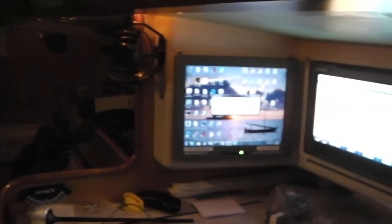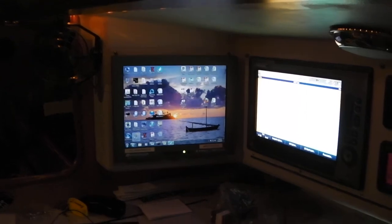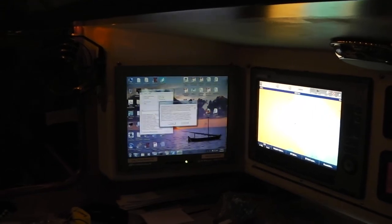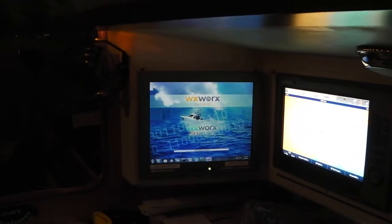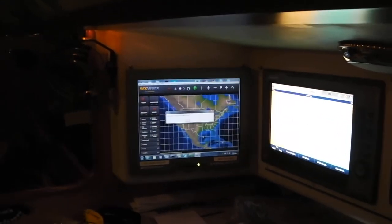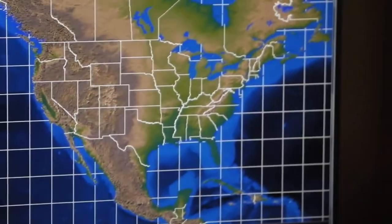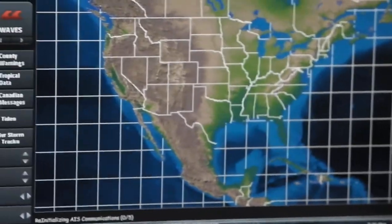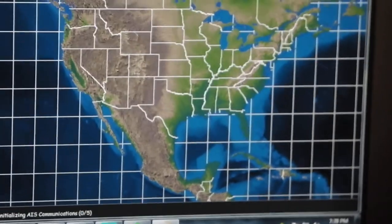In addition, the computer can run a product called Weatherworks, where we get satellite weather data streamed to the boat in real time. As that information is made available, it lets us know wind speeds, wave heights, and ocean currents.